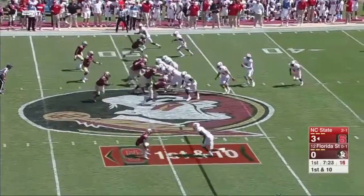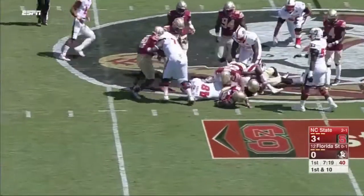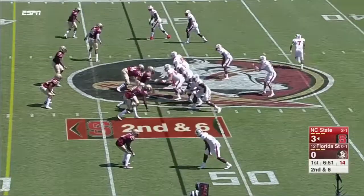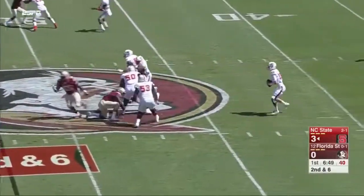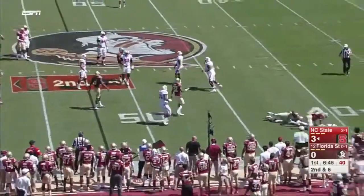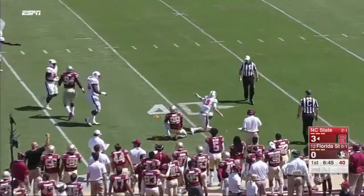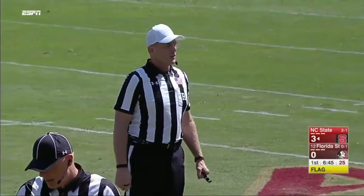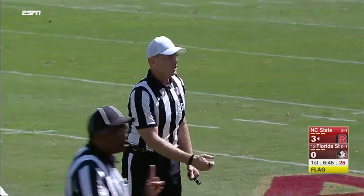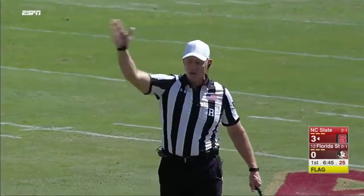Hines carries into plus territory with Josh Sweat riding him down. Finley, flushed out of the pocket, decides to throw it into the ground and a flag comes in — the pass was legal, there was a receiver in the area, but the penalty is for a personal foul, roughing the passer, number 99 on the defense. It's a 15-yard penalty and first down.